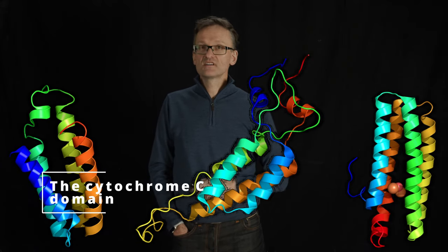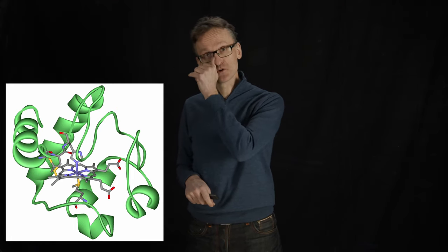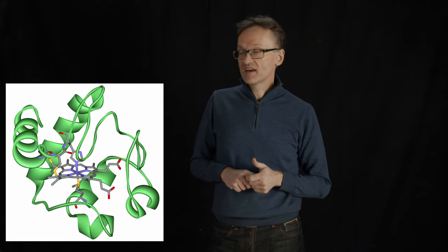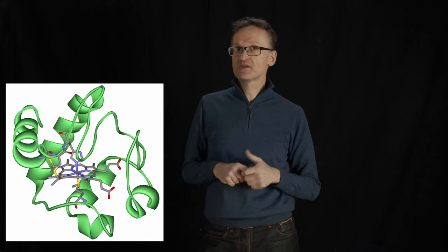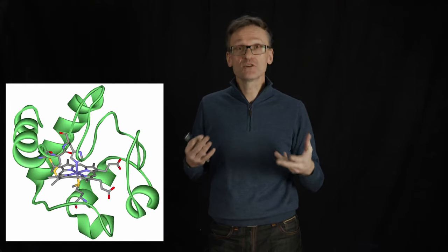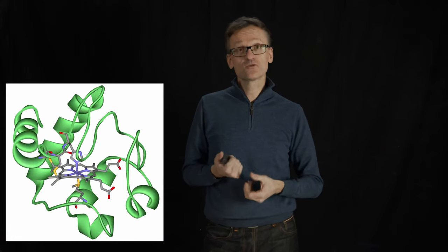The cytochrome c fold or domain is very common in organisms involved in respiration. They frequently bind metals, or in this particular case a heme group, which binds iron. This typically means they can be responsible for electron transport, helping oxidize or reduce processes and convert energy. This happens a lot in mitochondria in our cells and also in several bacteria.